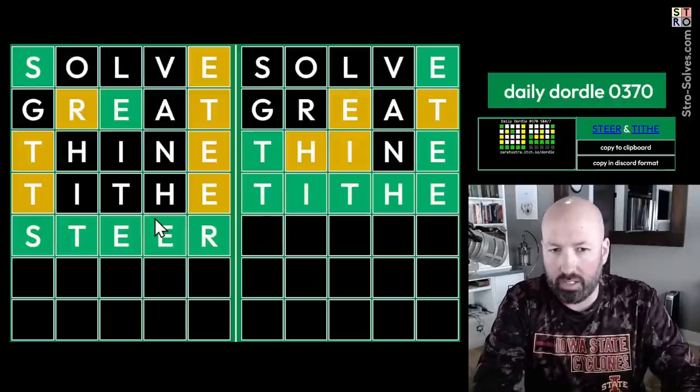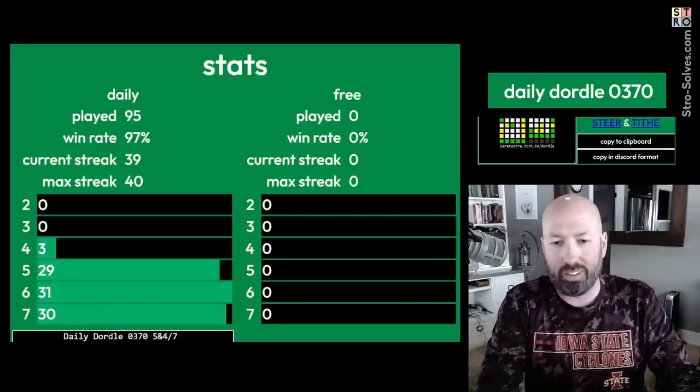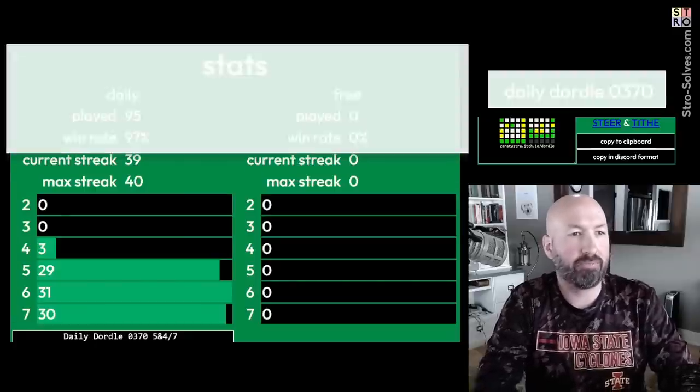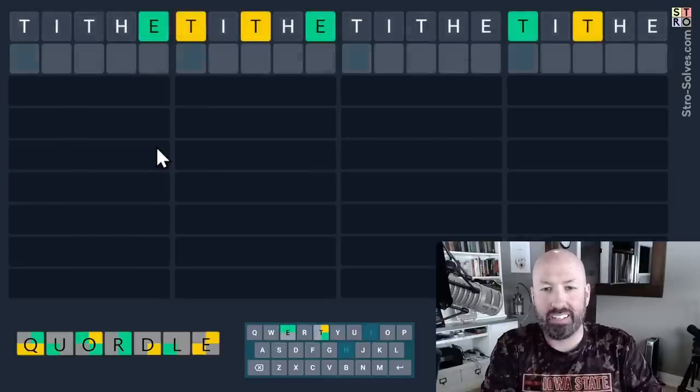And then 'steer' with a double E — so tithe and steer. Let's move on to the Cordle. I'm hoping for some T's because we're gonna check three spots for T's and three spots for E's as well.